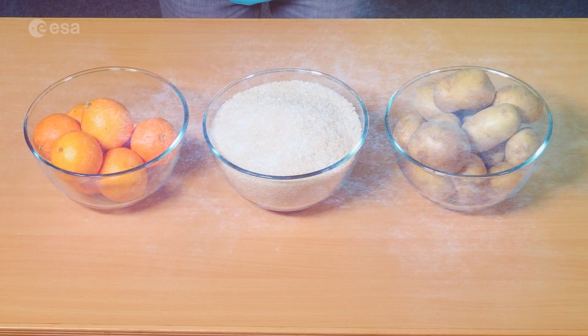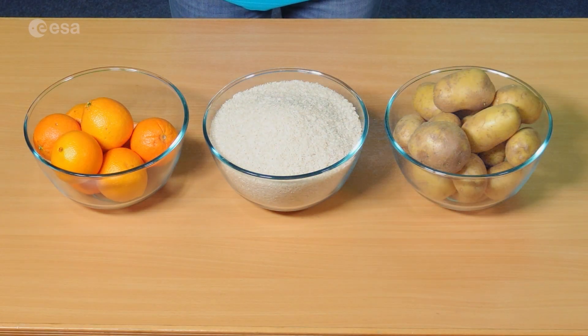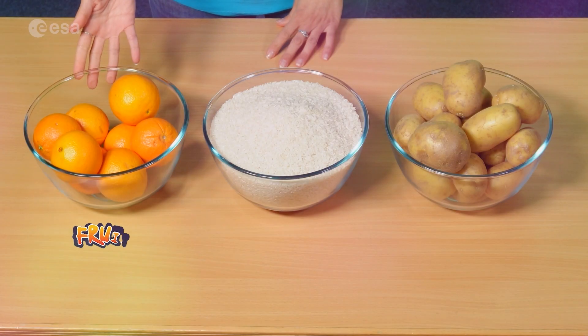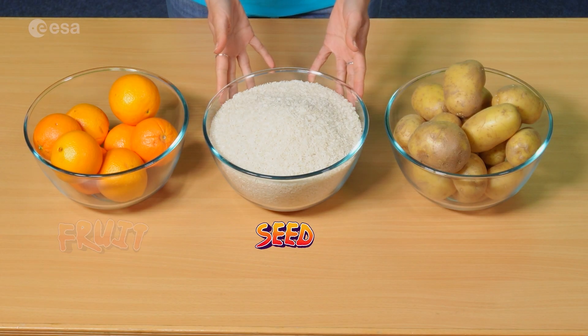Here are three food examples: oranges, rice, and potatoes. Which one do you think is a seed, a fruit, and a vegetable? Orange is the fruit, rice is a seed, and potato is a vegetable and also the root of the plant. Did you get it right?